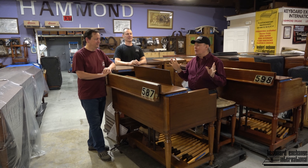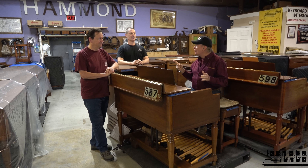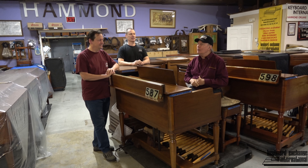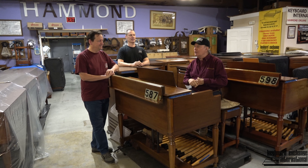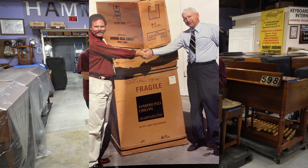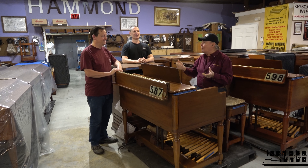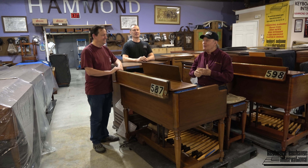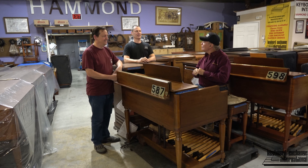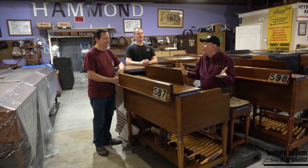This sounds almost like an unbelievable story, but when he had his last one, he contacted Keyboard Exchange International. His first name was Glenn, and he had wanted to sell that last one to someone who would appreciate it. It was still in the box. We were living here in Florida — you were in your early 20s maybe — it was about 30 years ago.